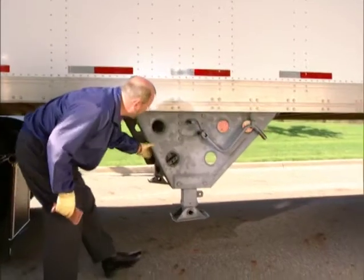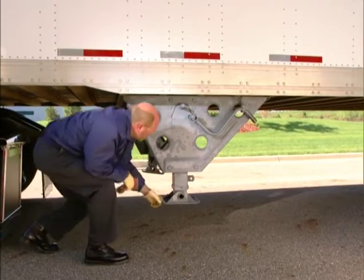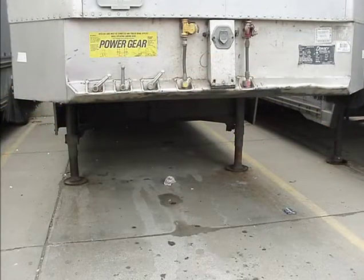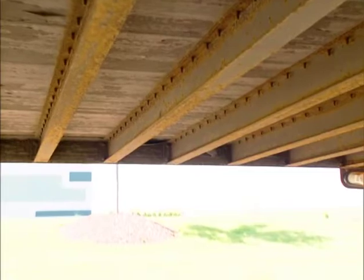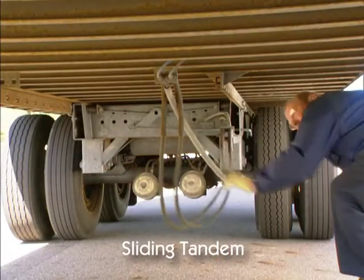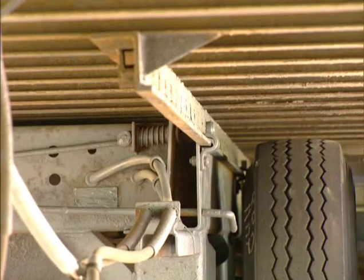Continue the inspection on the left side of the trailer with the landing gear. Check that it is fully raised, has no missing parts, that the crank handle is secure, and that the support frame and landing pads are not damaged. If power operated, look for air or hydraulic leaks. Continuing along the frame, look for cracks, broken welds, or other damage to the frame, crossmembers, box, and floor. Check the lights and conspicuity tape as you move along the unit and look for body damage. If the trailer is equipped with a sliding tandem, make sure the airline is securely mounted and held up, that the locking pins are locked in place or fully engaged, and that the release arm is secured.